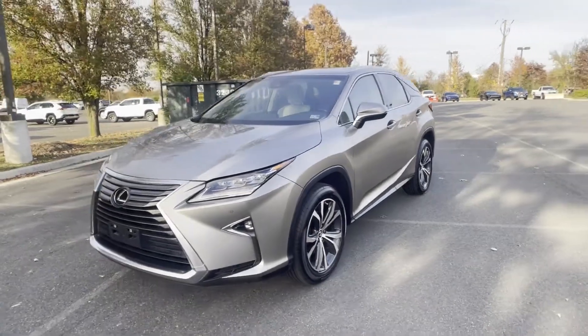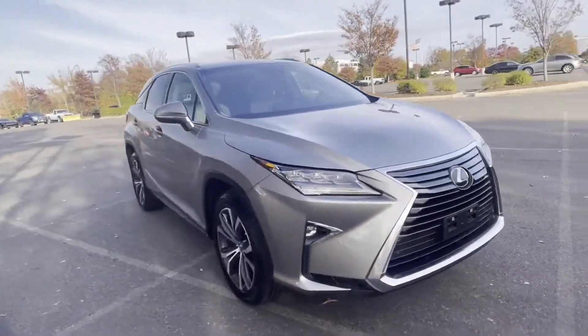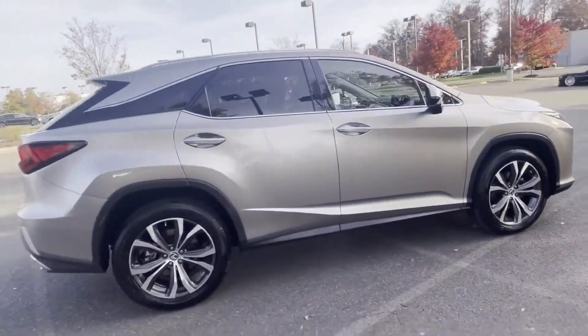2018 Lexus RX. With less than 34,000 miles on the odometer, this SUV offers space as well as power and performance.